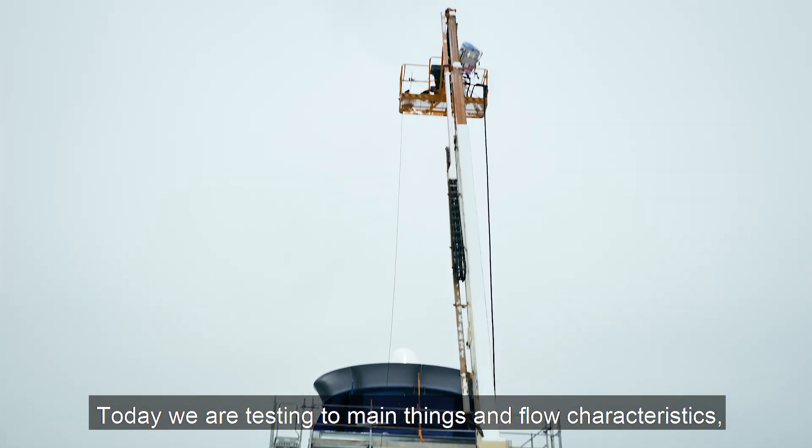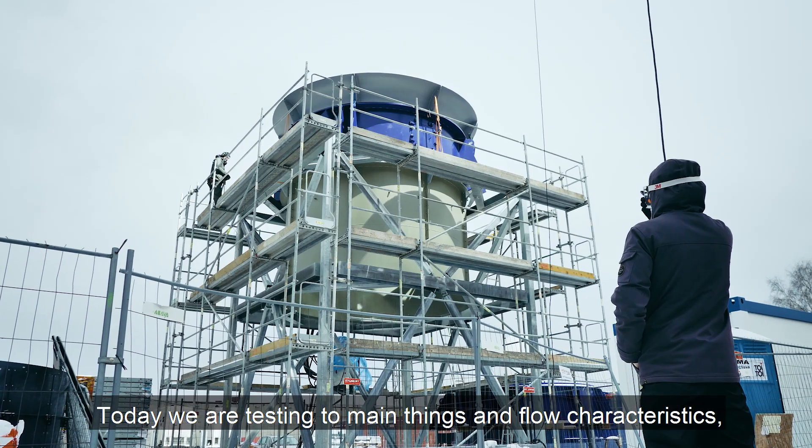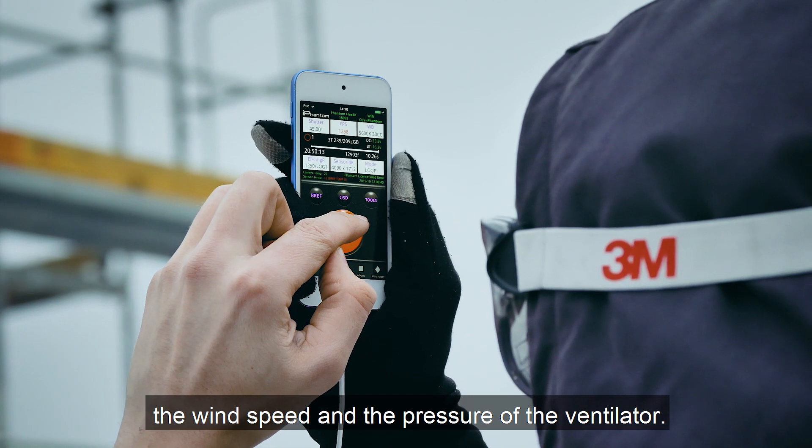Today we are testing two main things. The first is that we are measuring the flow characteristics: the wind speed and the pressure of the ventilator.